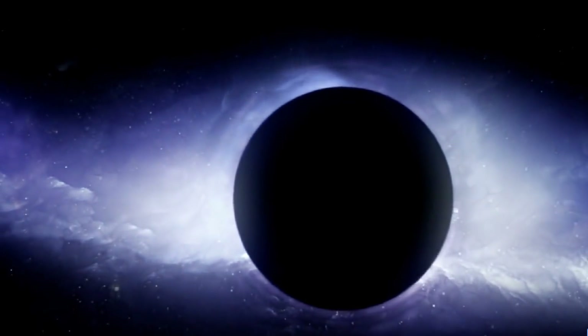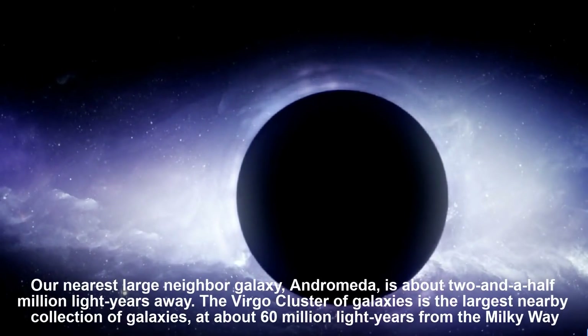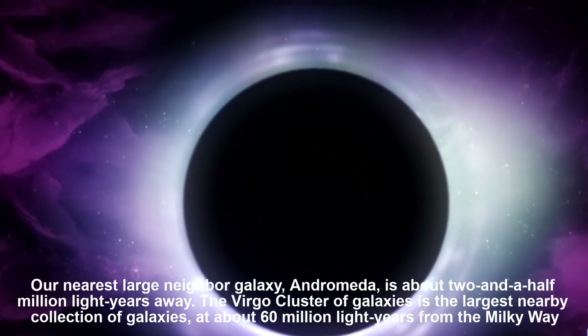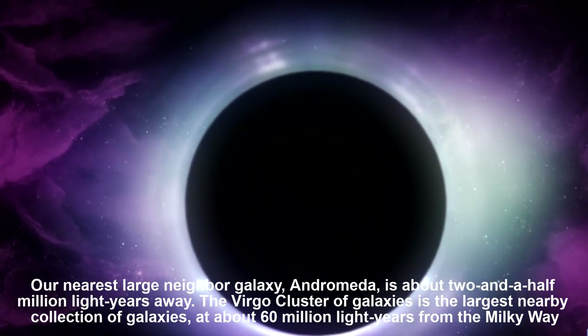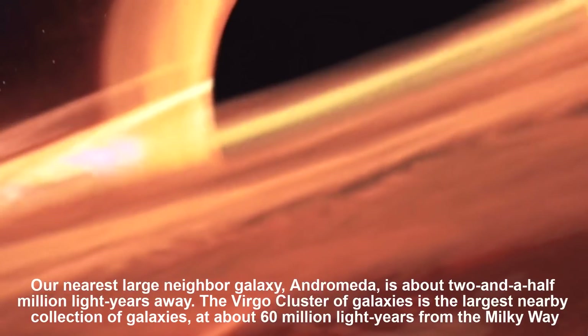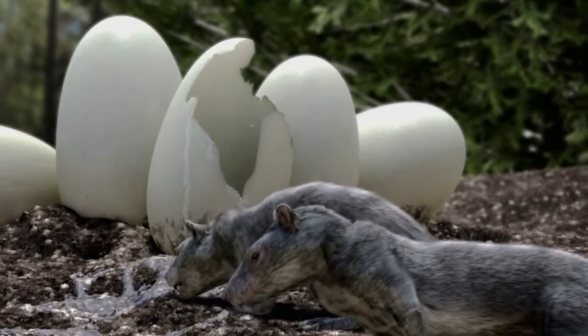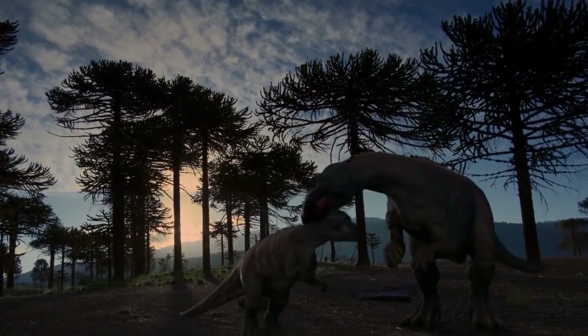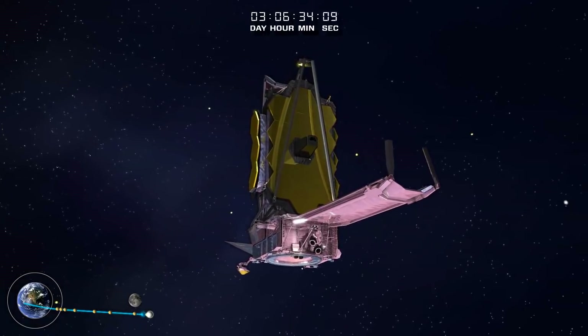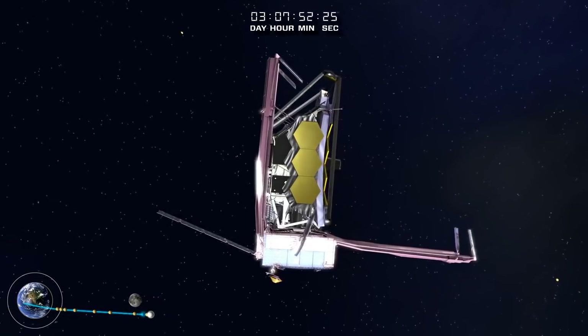Galaxies are yet further away in both space and time. Our nearest large neighbor galaxy, Andromeda, is about 2.5 million light years away. The Virgo Cluster of galaxies is the largest nearby collection of galaxies, at about 60 million light years away from the Milky Way. The light we see today from galaxies in the Virgo Cluster started its path toward us at the same time as the age of dinosaurs was ending on Earth. If you were in a Virgo Cluster galaxy today with a powerful enough telescope, you would be able to see the prehistoric reptiles.